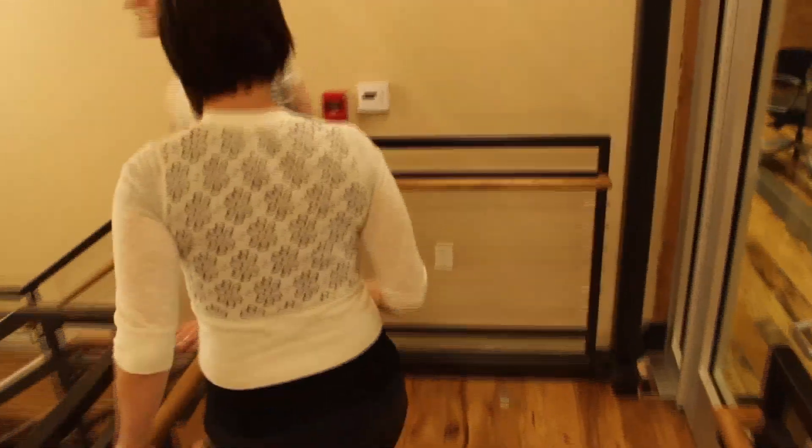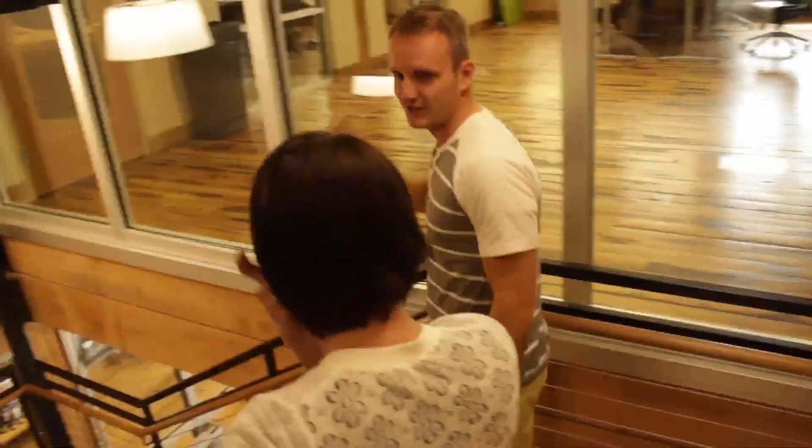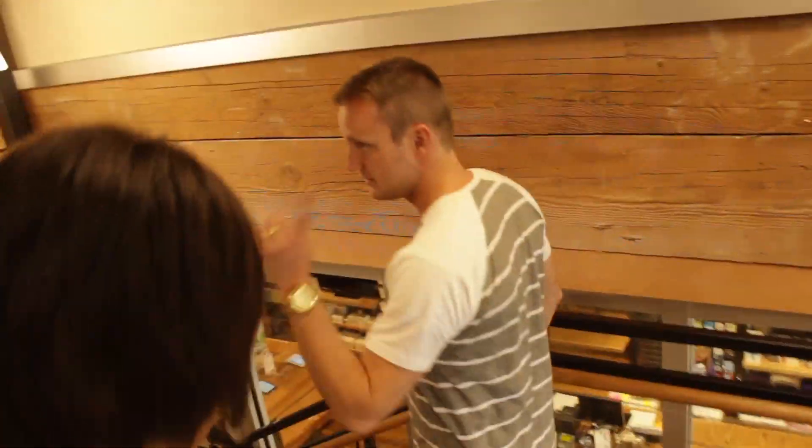These floors are all new — they tore out the old floor and put this in. I came here well before this was ever built. There was a hole all the way down, so it wasn't very safe. Huge renovation. And this whole staircase wasn't here either — it was just a gap.